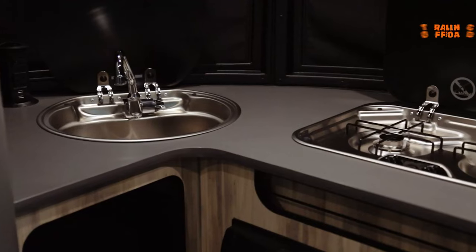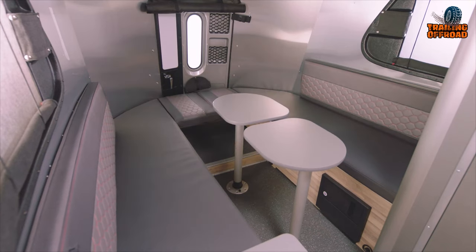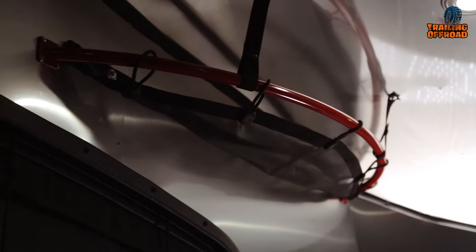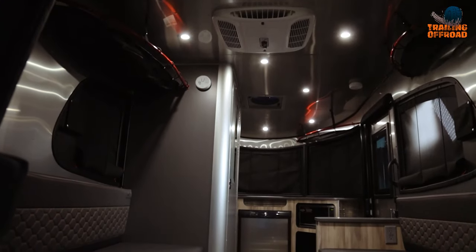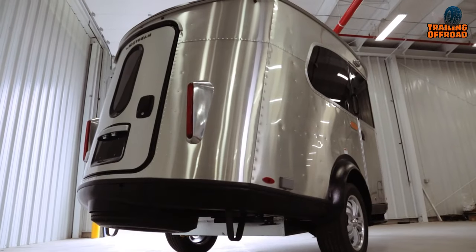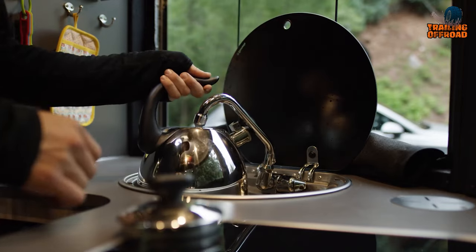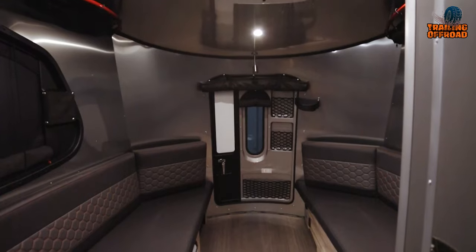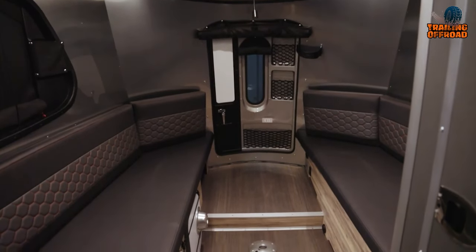No matter which floor plan you choose, you'll get a bathroom, kitchen, and a lounge area that converts into a bed, offering comfortable lounging for up to four adults. For even more space, Base Camp offers an inflatable tube frame tent attachment which expands the living and storage space quickly and easily. With a variety of features and options to choose from, you can configure your perfect Base Camp to take your outdoor adventures to the next level.